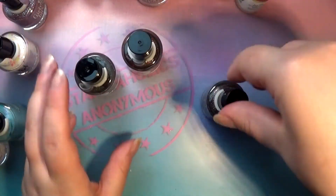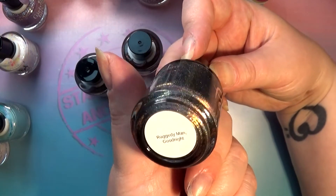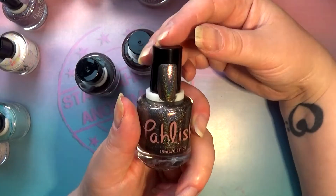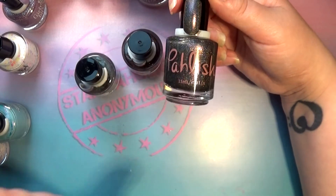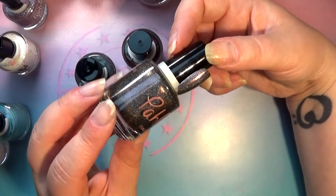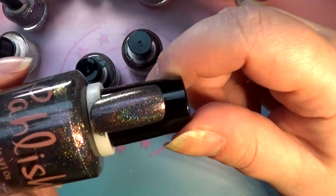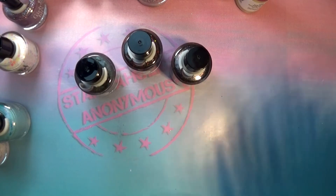Then we have a Polish Polish called Raggedy Man Good Night, because I am a sucker for Doctor Who. 'Raggedy Man' is one of the names the Doctor gets from one of his companions. This one is a brownish-grayish base with a strong linear holographic, as you can probably tell.